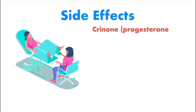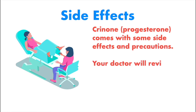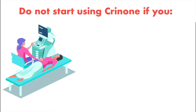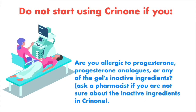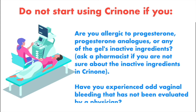Side effects. Crinone progesterone comes with some side effects and precautions. Your doctor will review these with you before prescribing Crinone, but here are a few things you need to know beforehand. Do not start using Crinone if you are allergic to progesterone, progesterone analogs, or any of the gel's inactive ingredients. Ask a pharmacist if you're not sure about the inactive ingredients in Crinone.